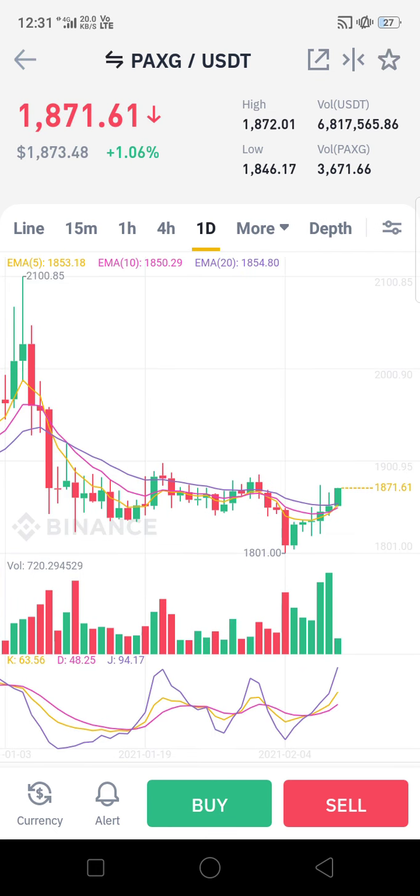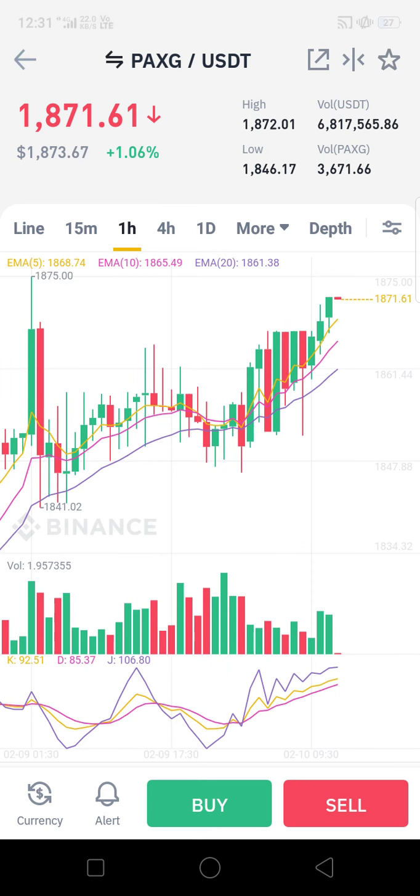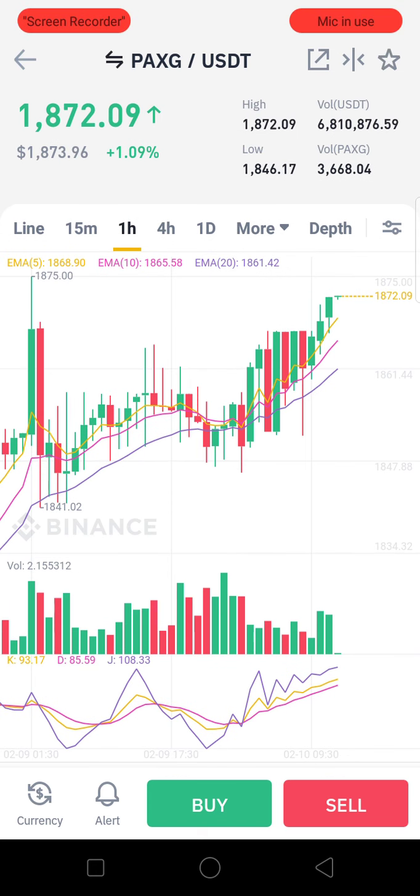For intraday trading, we are suggesting the following ranges based on an hourly pattern: buy at a level of 1840, sell at a level of 1865. That is a 25-dollar window, which is approximately one point five percent. This is the trading point being suggested for PAXG. Risk is yours, so make your own decision.